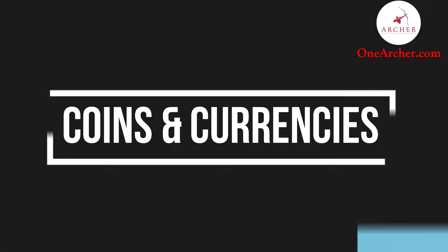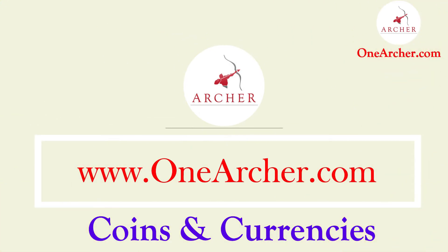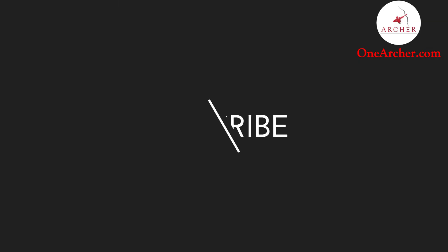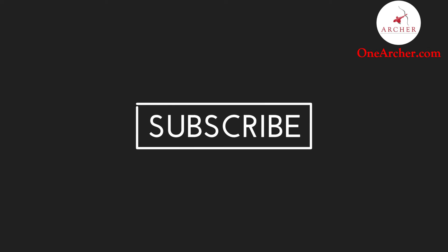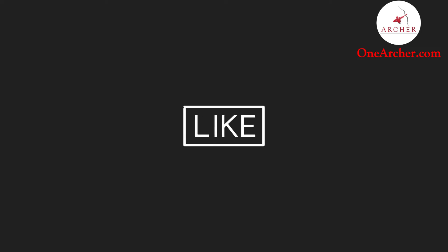To know more about these coins and currencies, please visit our website at www.onearcher.com. Please don't forget to like and subscribe. Please mention the next interesting video that you want to see in the comment section below. Thank you for watching.